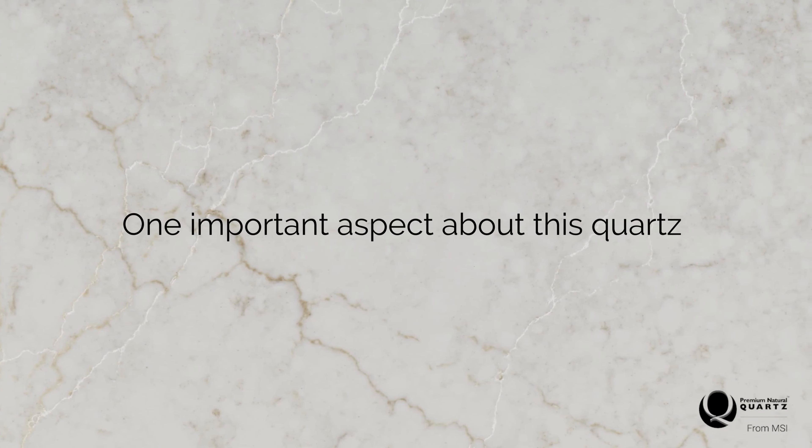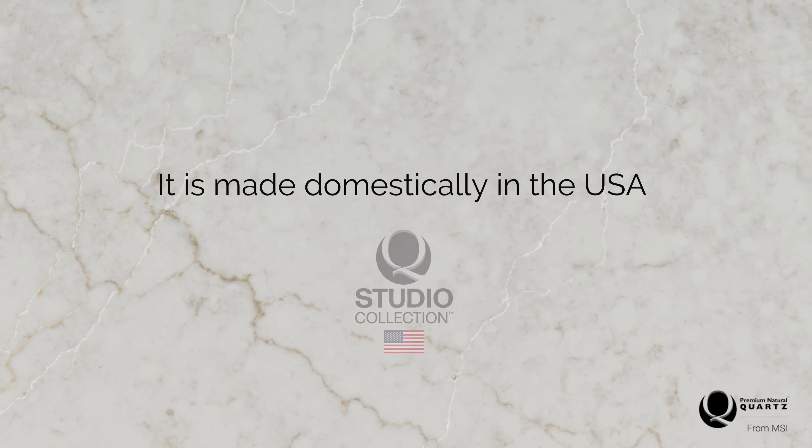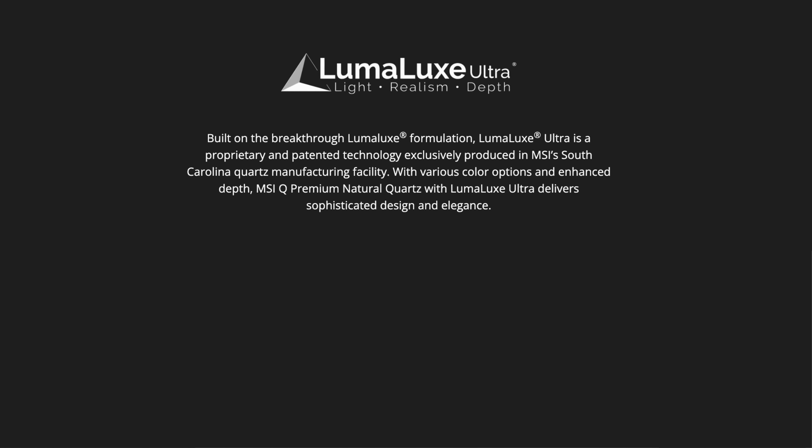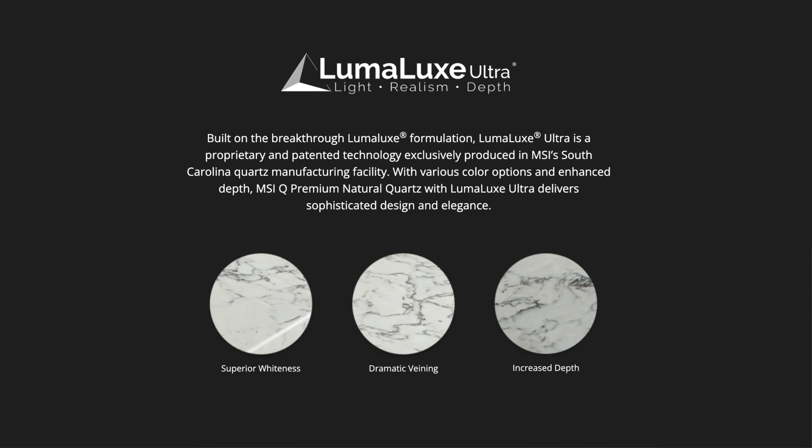One important aspect about this quartz is that it is made domestically in the USA, featuring a proprietary Luma Lux Ultra formulation, so when light hits its surface, you see every intricate marble look detail.